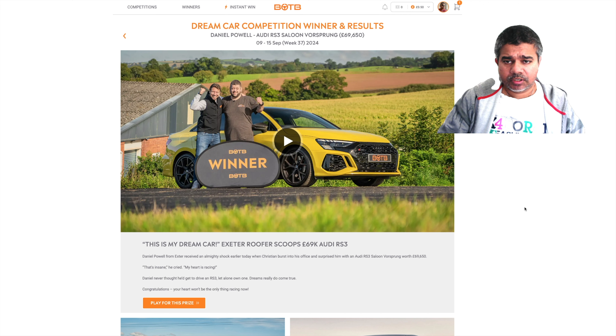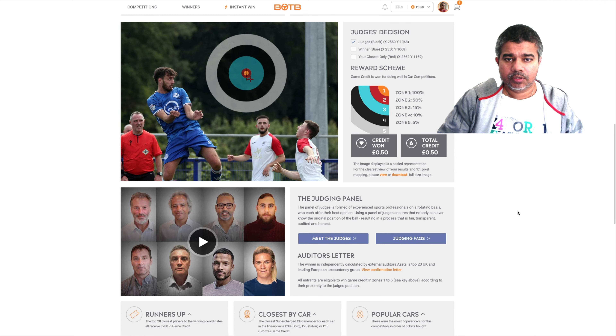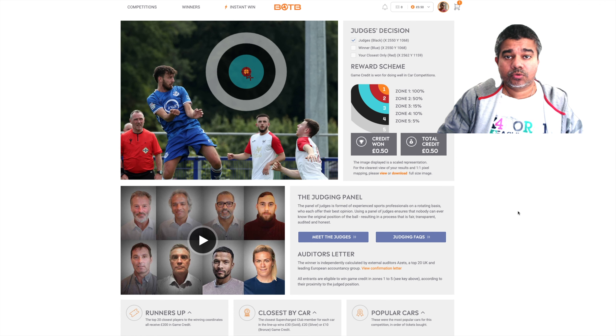We'll look at last week's picture because it's a tricky one, and then we'll see the judging as well. Then we're gonna jump onto this week's picture — it's another easy one but as always it's tricky. Massive congratulations to Daniel Powell for winning the Audi RS3 saloon, worth nearly seventy thousand. It's a good bid but I don't think he played for the cash — wonder why.